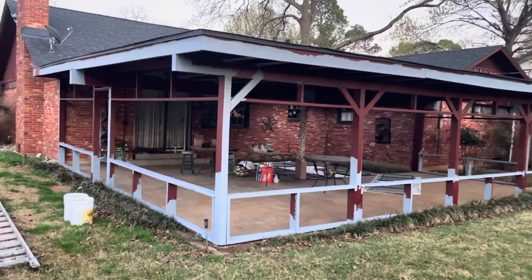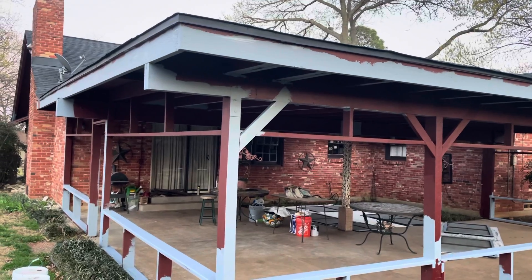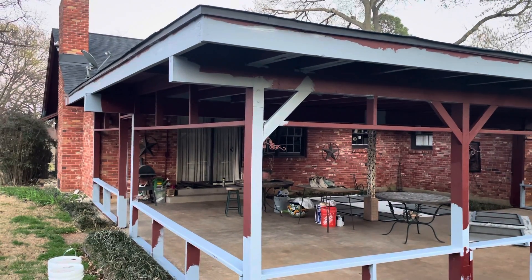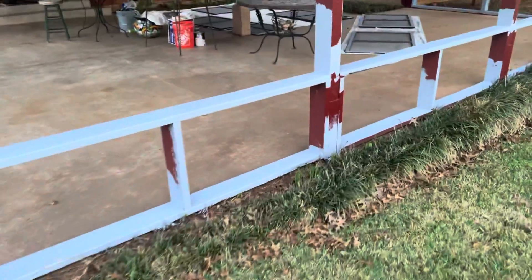Power washing — I have stripped every bit of dirt, dust, grime, everything off of this house. This patio in particular I power washed it like it was concrete or something.